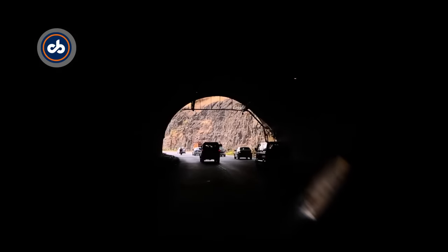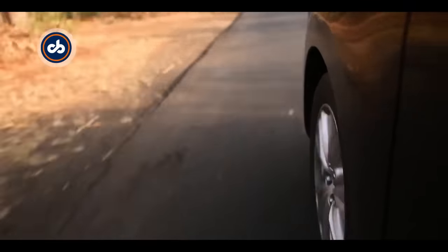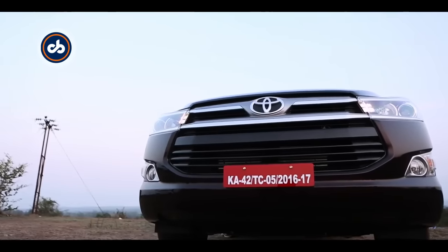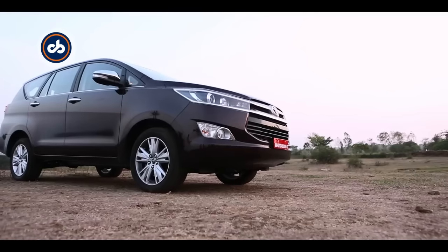It's taken Toyota close to a decade to come out with the second generation of the Innova. And why has it taken that long? Simple — because it has been listening to its customers, trying to understand what they want.